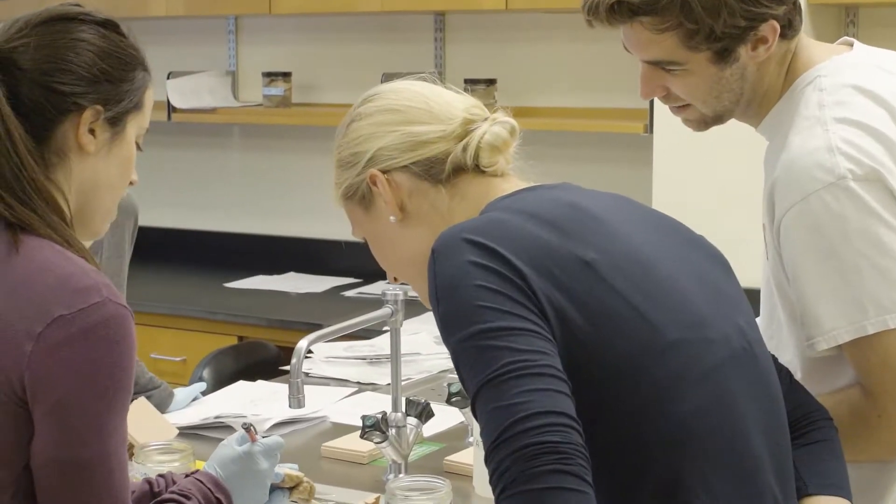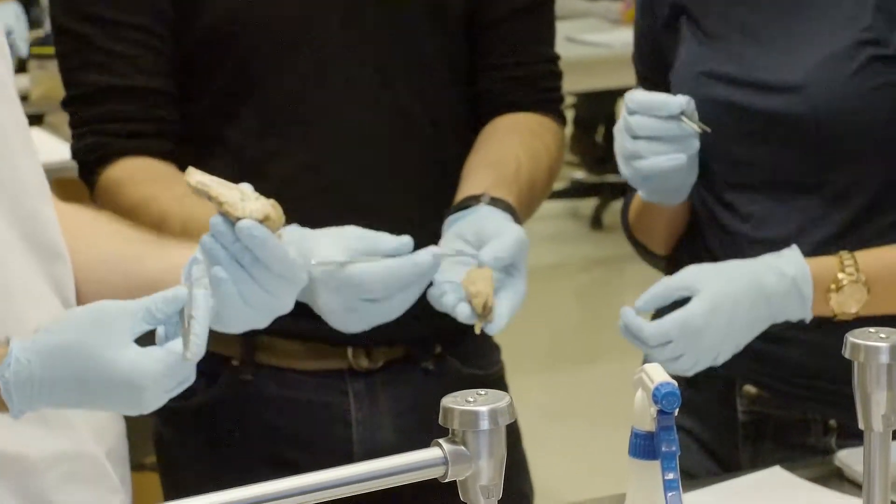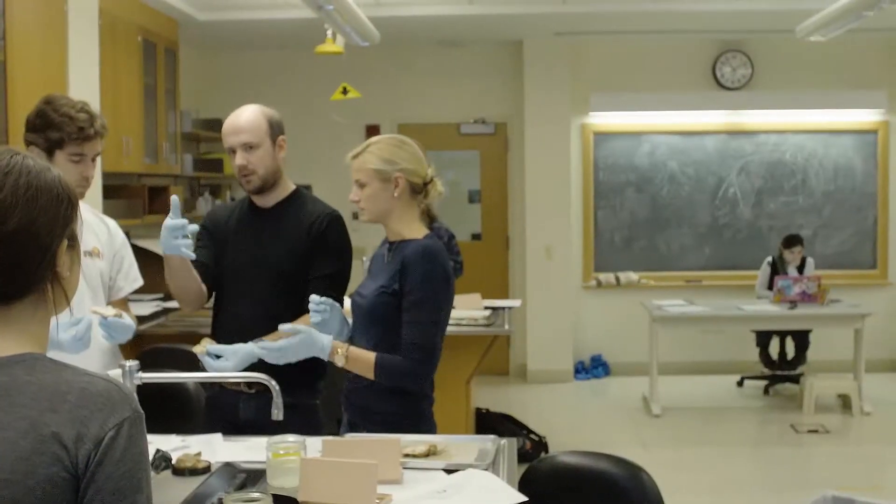When you first look at it and you're holding it in your hands, you're just thinking, "Oh my god, this was someone's personality. This was the entirety of somebody." I actually appreciate that they don't try to baby you into, "okay, now be careful, don't touch this."